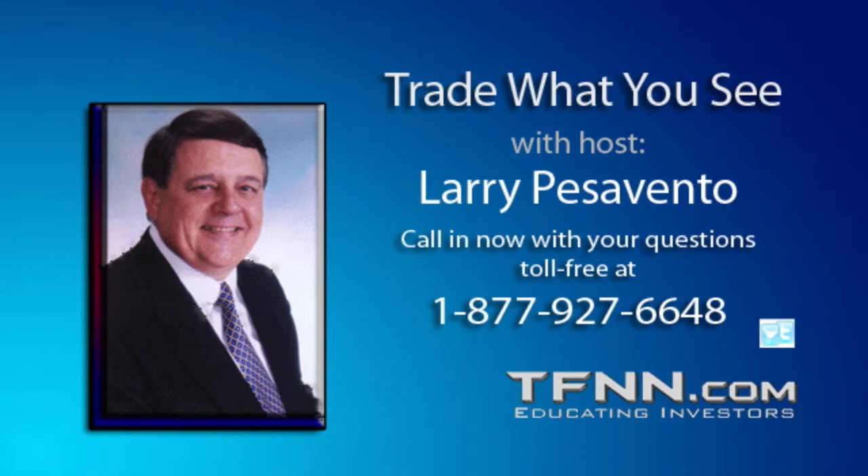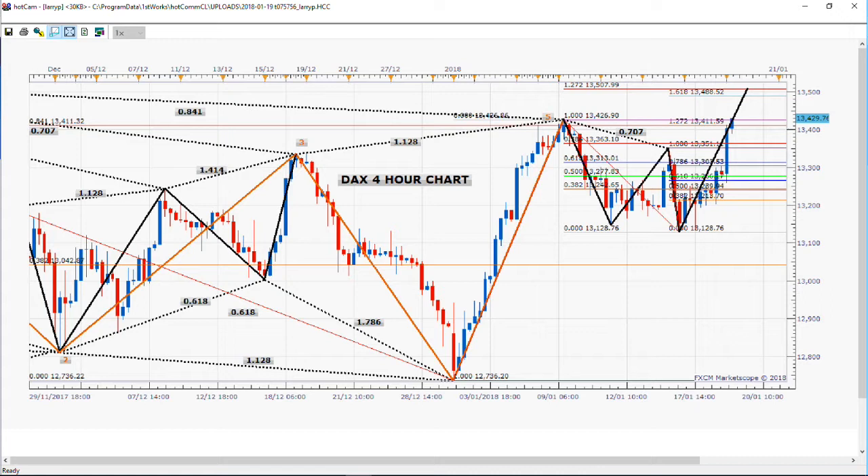Looking good, Billy Ray. Feeling good, Louis. We start out the show each day as we usually do, looking at the DAX. As you can see, we've been in a slight bullish mode — well, not slight. It's been pretty bullish here these last couple of days.